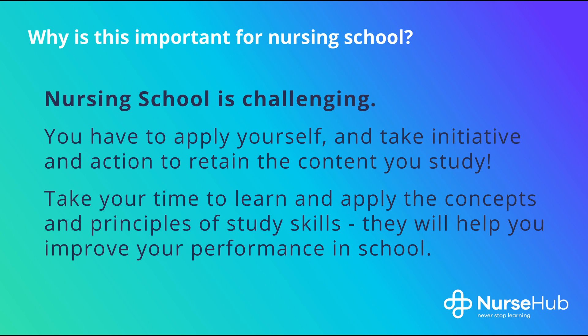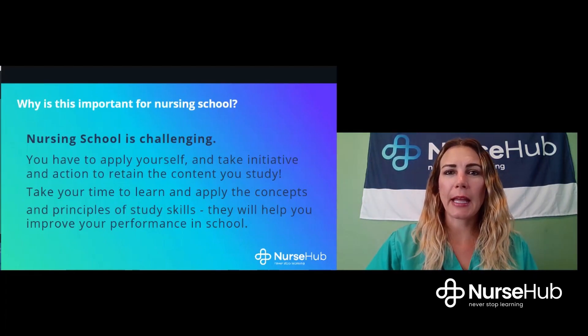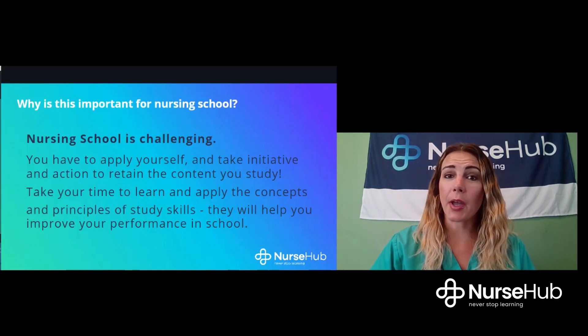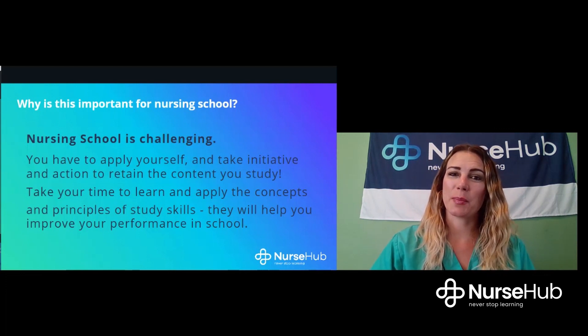You have to apply yourself and take initiative and action to retain this content. This study skills course will offer proven tips and techniques to help nursing students study smarter, not harder or longer. If you take the time to learn and apply these concepts, you are setting yourself up for great success — not only in nursing school but throughout your life. At Nurse Hub, we believe in the motto that you really never stop learning in the nursing profession.